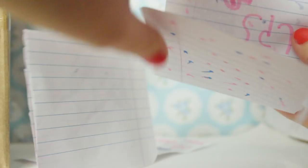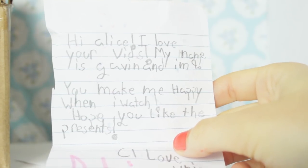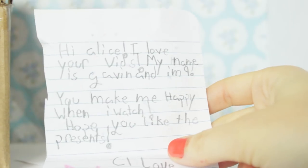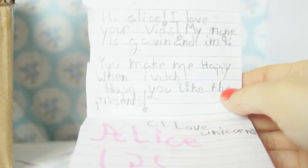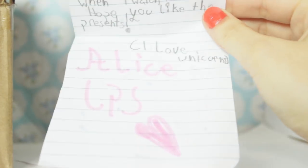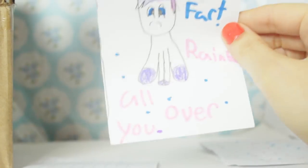Okay so this is a letter. 'Hi Liz, I love your videos. My name is Gavin and I'm 9. It's so cool that a guy likes LPS stuff - that's really awesome! You make me happy when I watch. I hope you like the presents. I love unicorns! Alice LPS!' Then they drew this unicorn - it says 'unicorn fan art rainbows all over you!'